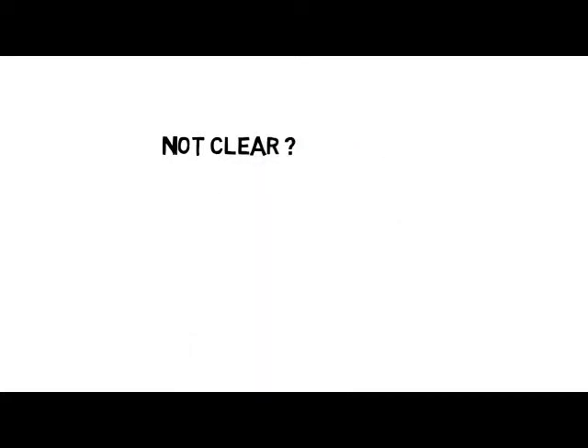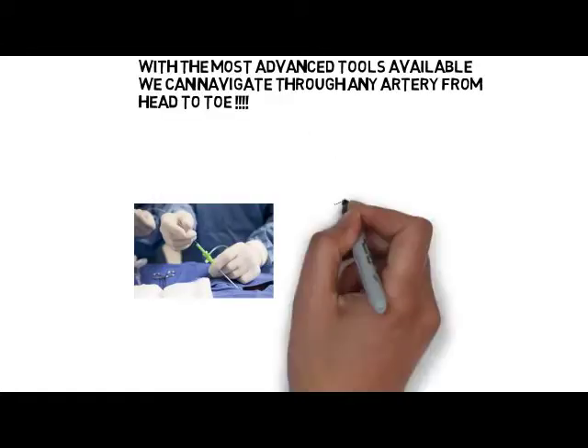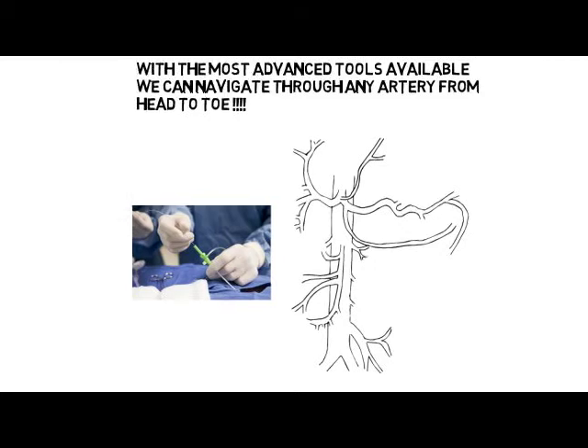Still not clear? Here is what we do. Sometimes we insert a small catheter in an artery, usually in the groin, using ultrasound guidance. From there, using a state-of-the-art x-ray system, we can navigate essentially throughout the entire human body from head to toe.